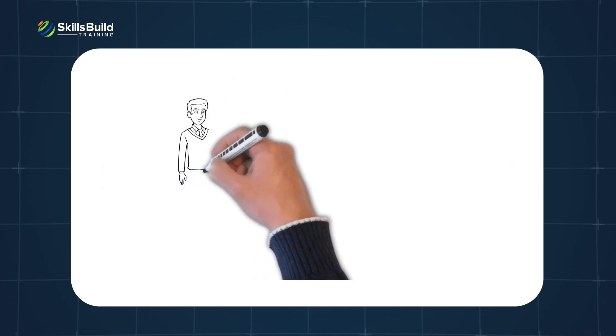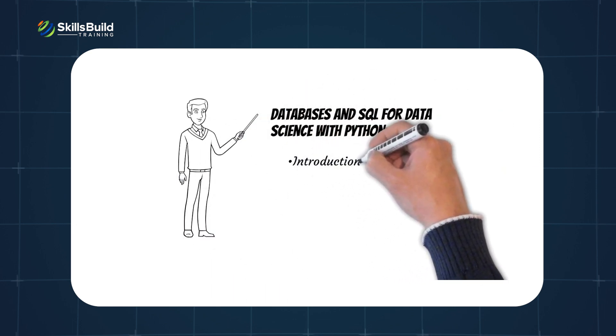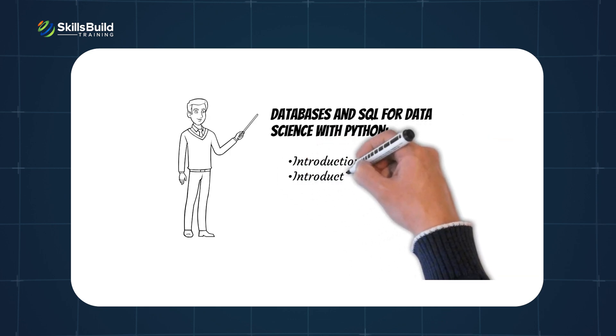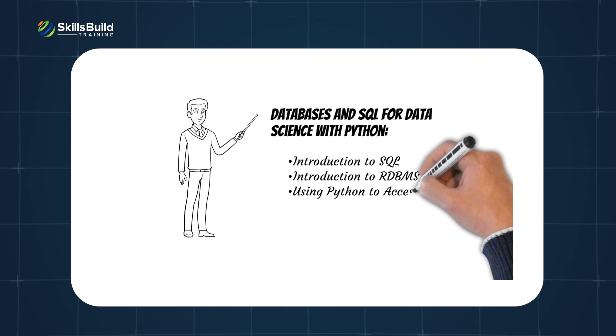Databases and SQL for Data Science with Python covers: introduction to SQL, introduction to RDBMS, using Python to access databases, and using DB API.